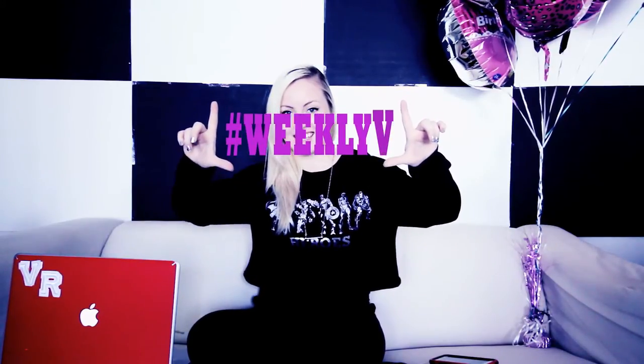Hey, what's up guys, I'm V Rose and this is my weekly V. For my first week I thought I would do something fun, considering that my birthday just passed. Thank you in advance for all of the birthday wishes — I got like a million and I read them all, that was awesome. So I thought I would take you guys through my makeup bag.